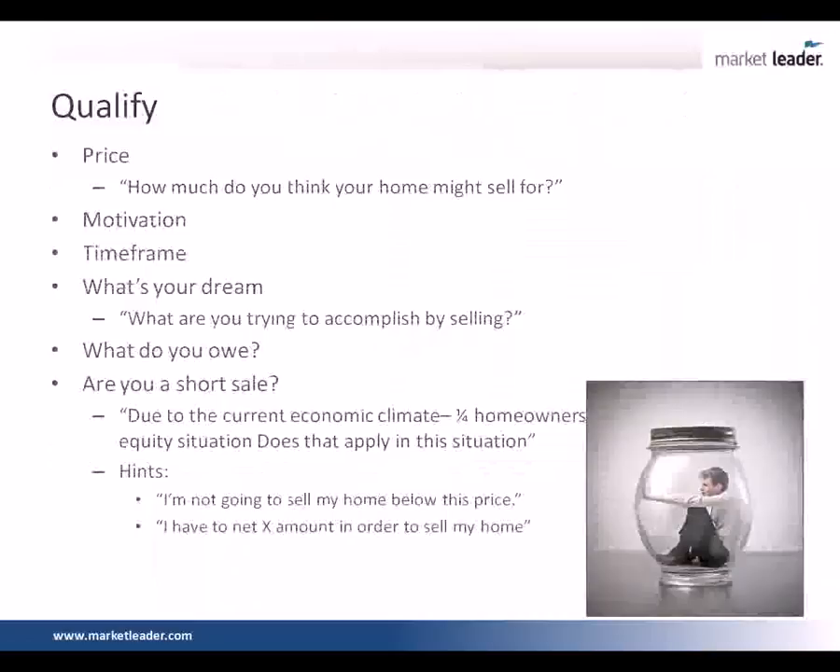When you're going through these qualification types of questions, are you always face-to-face? This would be before we go out to the appointment. We're qualifying them before we go on the appointment. That's how we've been able to sell so many listings already this year — we're going on appointments that we can win, appointments where we know the seller is motivated, appointments where we have a good idea they're realistic about price. This is an on-the-phone dialogue.